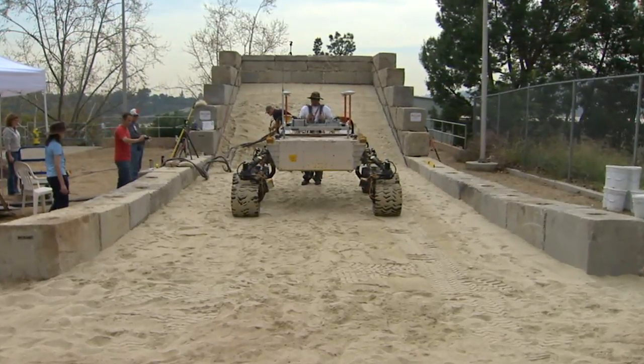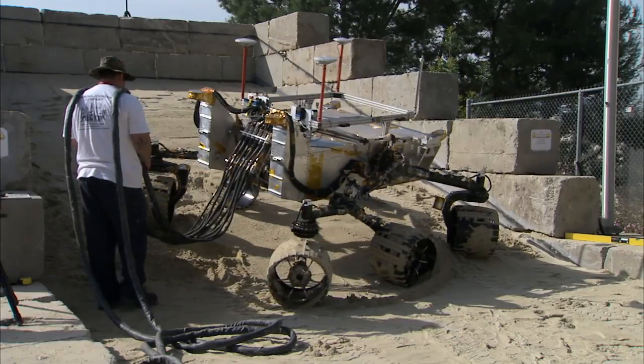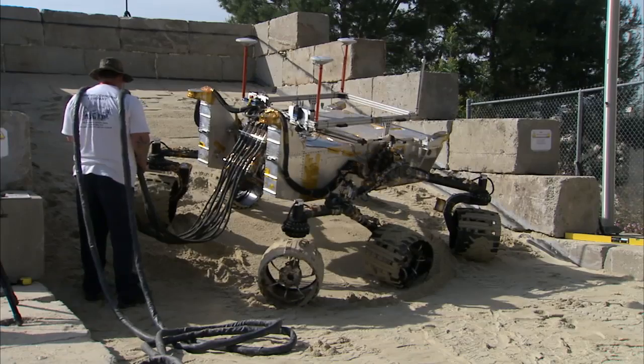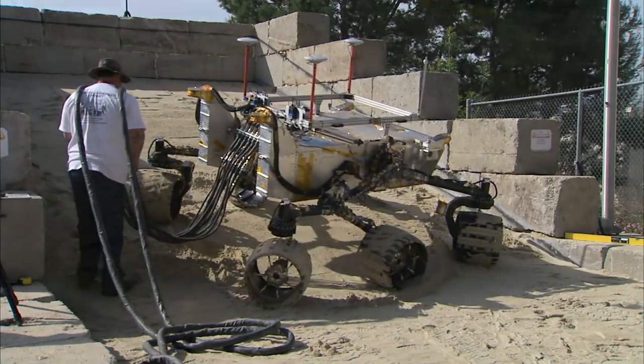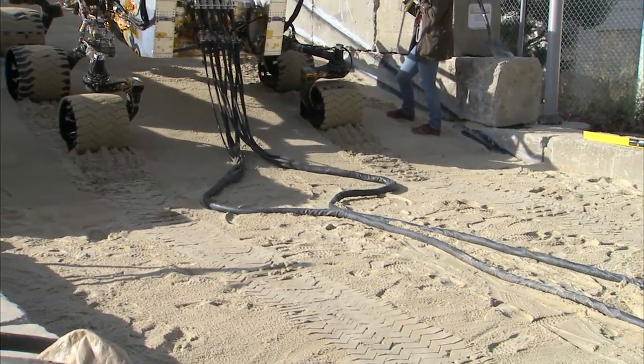We're going to be driving the rover on both flat sand as well as sloped sand, and evaluating how the vehicle behaves — how much slip, whether it gets itself stuck, things of that nature. We'll also be looking at the visual odometry markers that we have on the wheels.